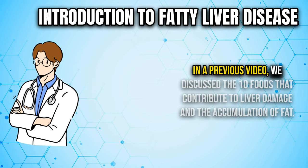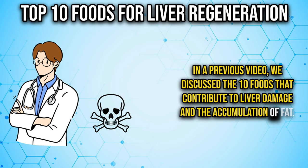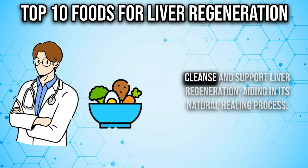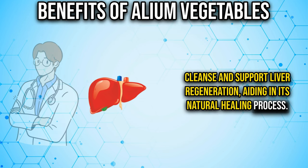In a previous video, we discussed the 10 foods that contribute to liver damage and the accumulation of fat. Today, our focus shifts to a more positive note as we delve into the top 10 foods that can effectively cleanse and support liver regeneration, aiding in its natural healing process.